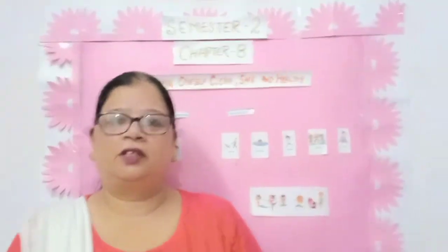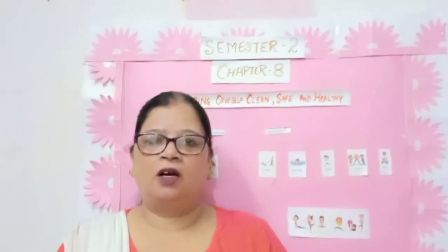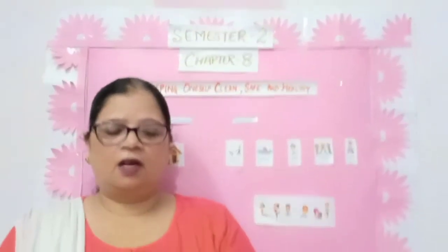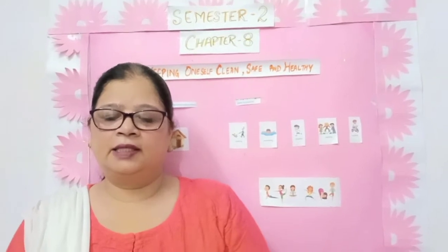Hello children, a very good morning to all of you. I am Miss Pamela. Today we are going to continue with Chapter 8. We will learn how to keep our house and surroundings clean,